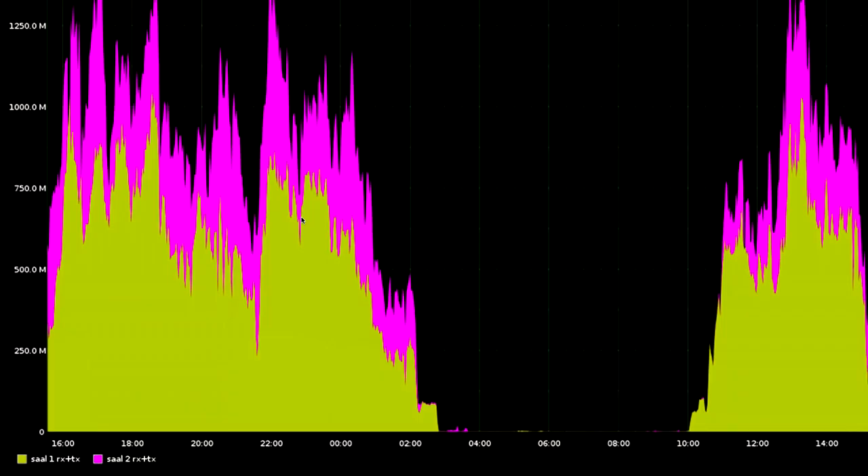We have some more graphs of the wireless — this is actual traffic in megabits per second. You can see the times when hackers sleep. We measured the lowest number of users at around 7 and 8 a.m. — that's when the bottom of the curve is. What you can see is basically that we have a lot of traffic. This is only Saal 1 and 2, the main lecture halls — about 1.2 gigabits of peak traffic.